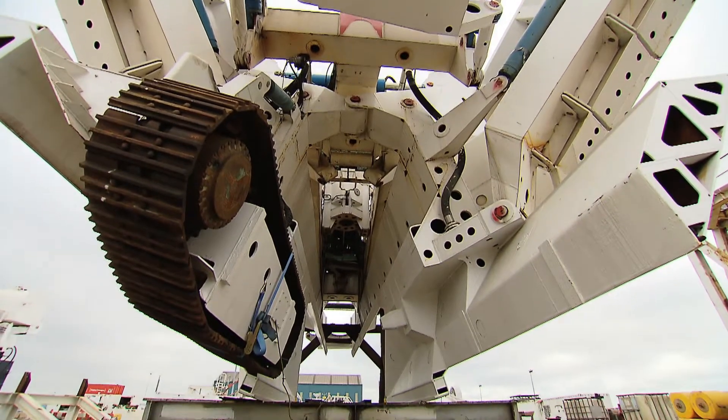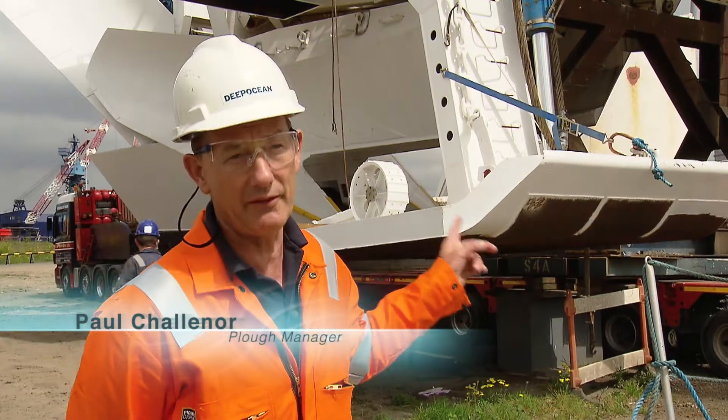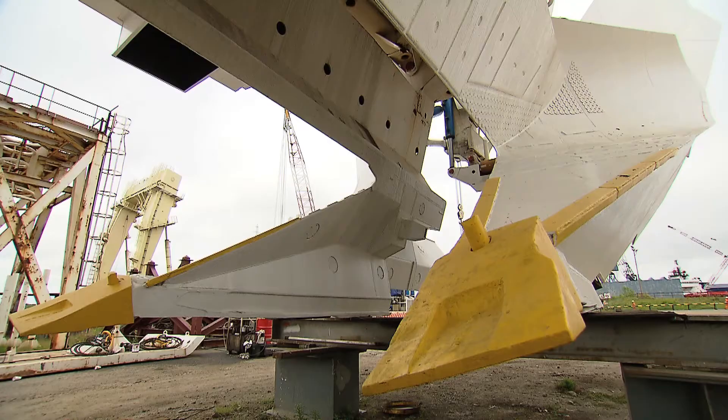The M500 — when I first saw it, I was very impressed. I've worked with ploughs for 20 years and this is the largest plough I've worked with, or indeed ever seen.